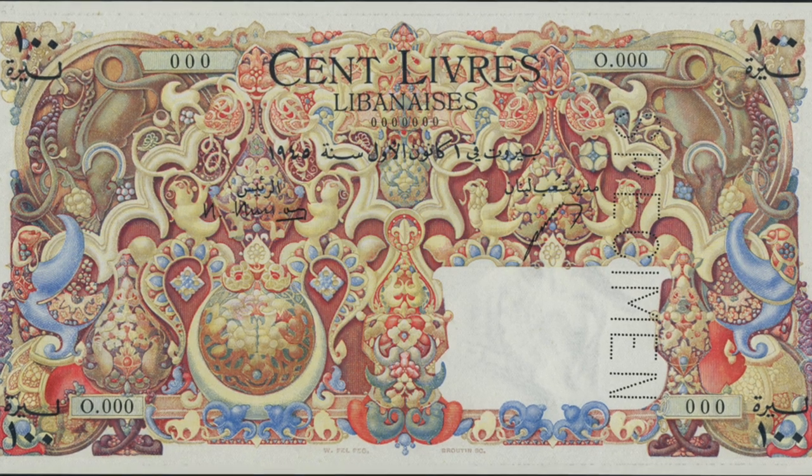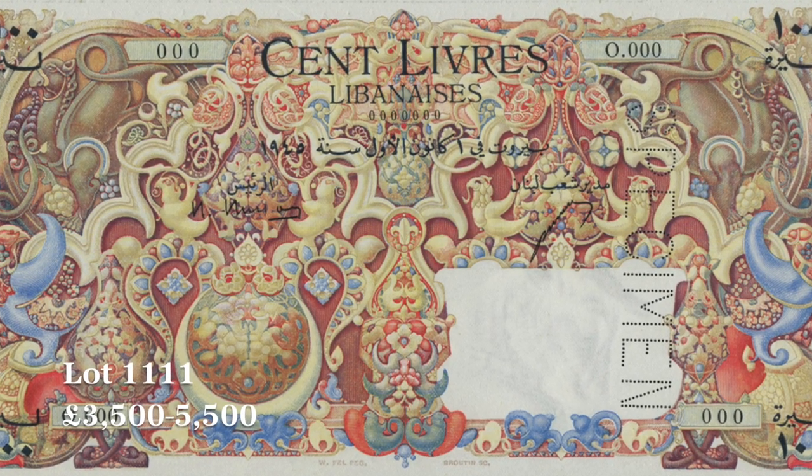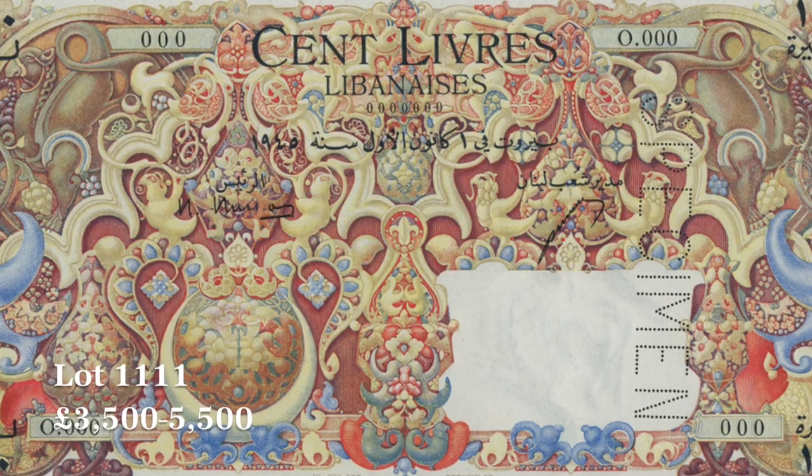This, for example, is what's known as the carpet note. As you can see, the colours are absolutely beautiful on it. Very, very rare indeed — lovely note. We have French West Indies, lovely fragile French paper, completely different to the English style.